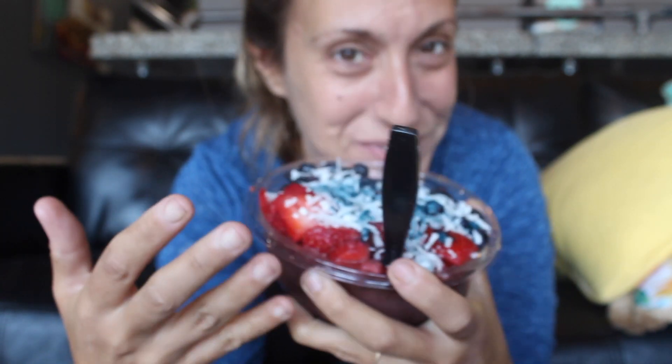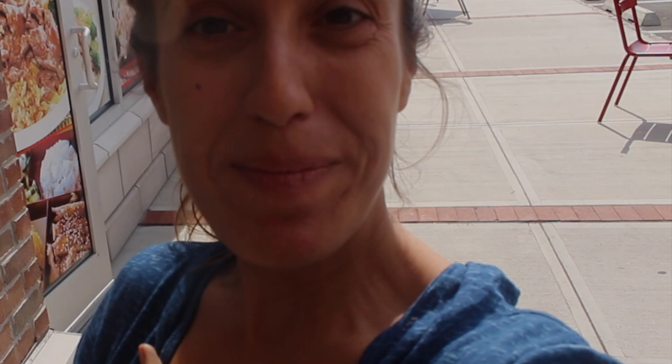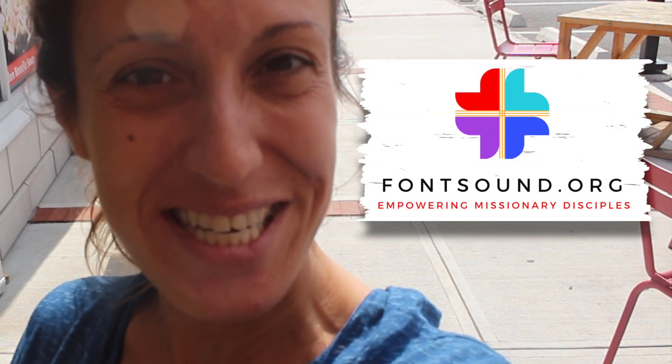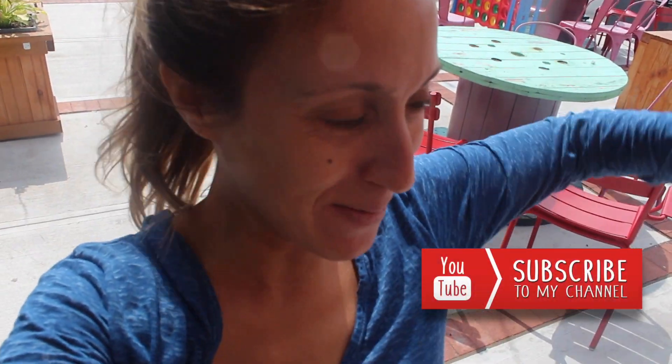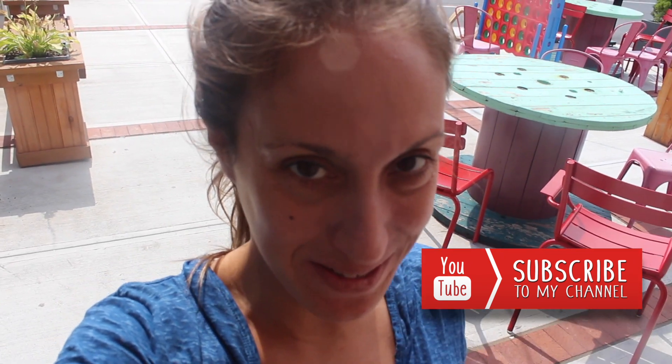Whenever I'm visiting in Metuchen, this is like my favorite go-to place for breakfast. My name is Elena. I founded FontSound as a social media influencer ministry committed to empowering missionary disciples. Make sure that you subscribe to my channel because I put out new videos every Wednesday — news, reviews, and reflections about music, ministry, liturgy, and lifestyle.